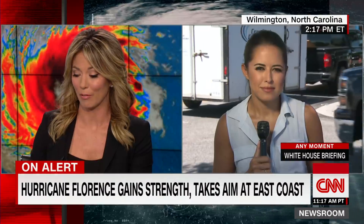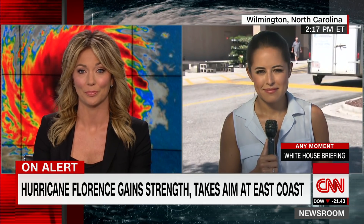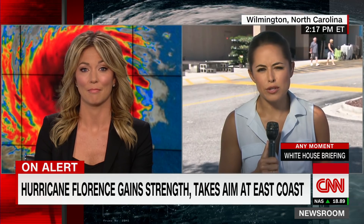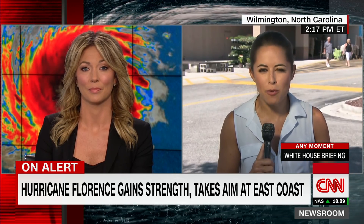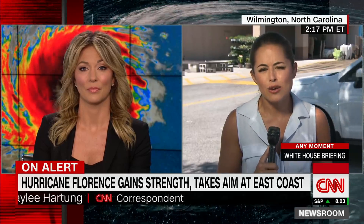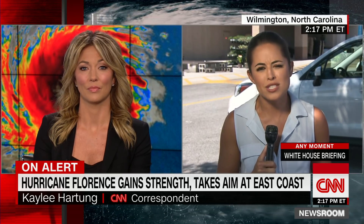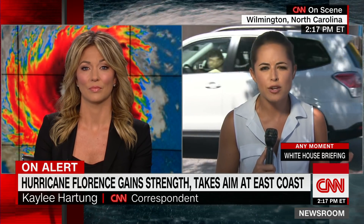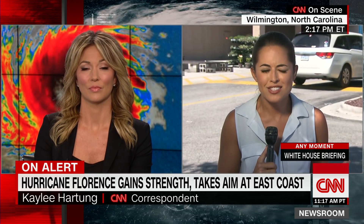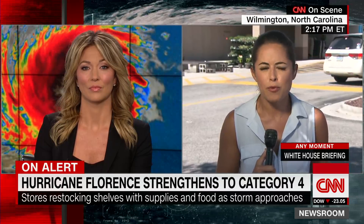CNN's Kaylee Hartung is in Wilmington, North Carolina, where people have ridden out many storms — but a Category 4 certainly packs a punch. Many stores there are having trouble keeping up with demand for hurricane necessities. The Lowe's behind her is trying to keep generators in stock, as they've been the most in-demand item. Many buyers are first-time generator owners; longtime residents say you have to go back about 20 years to find preparation on this scale.